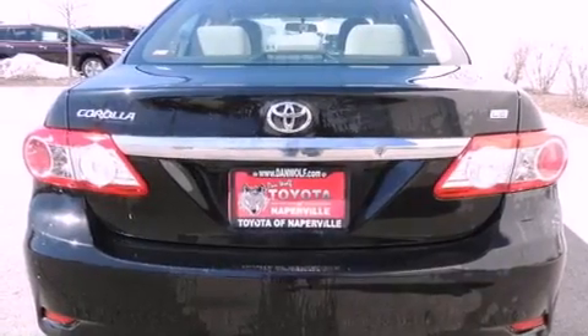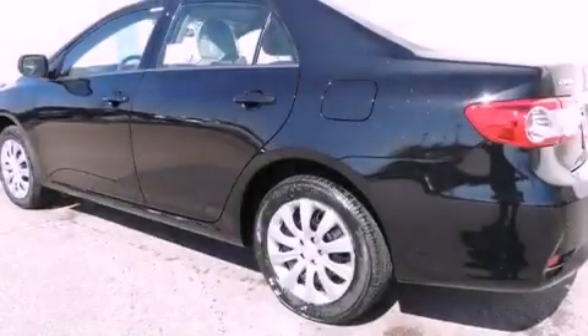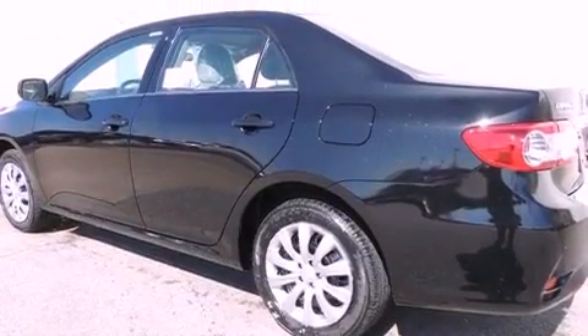A passenger side vanity mirror, an anti-lock braking system, side impact airbags, heated side view mirrors, a rear window defroster, and air conditioning.